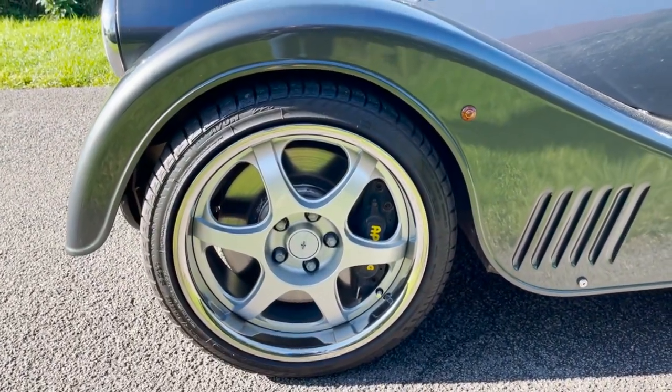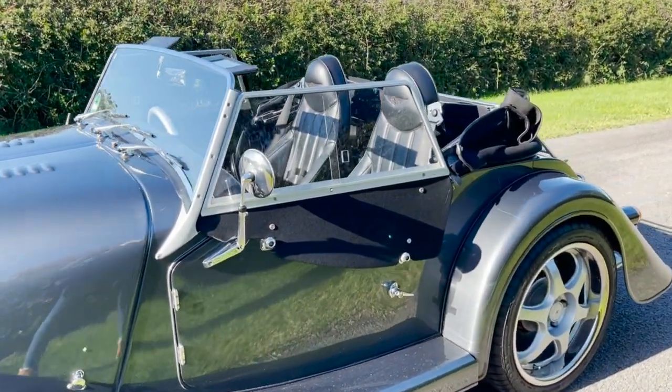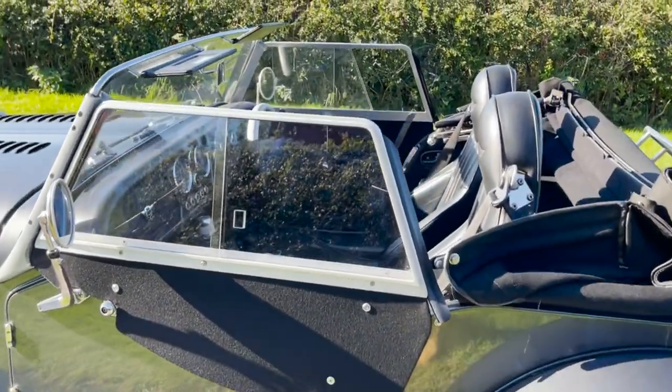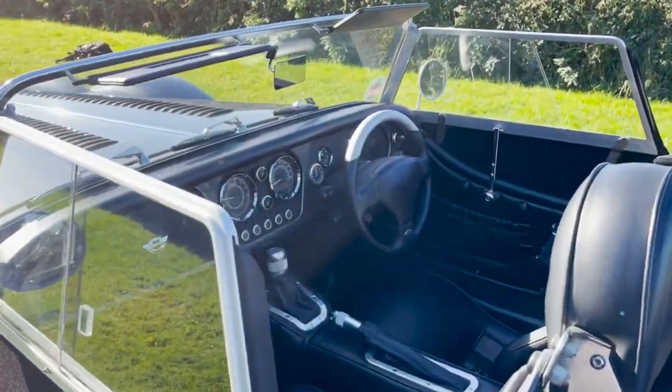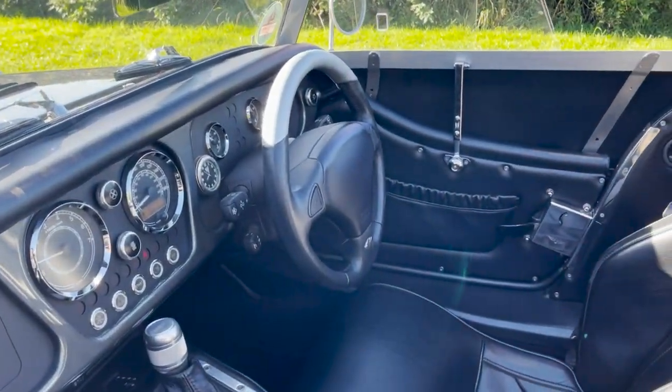Alloy wheels, metallic paintwork, sun visors, air conditioning — as you can see the auto gearbox lever there — and radio CD.